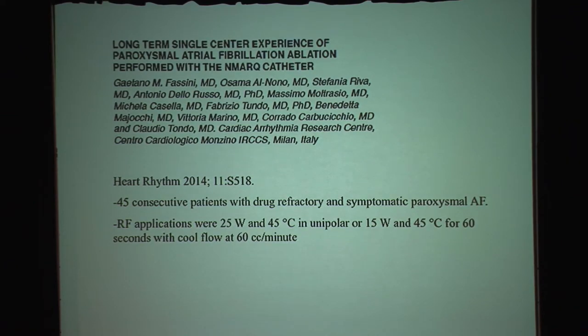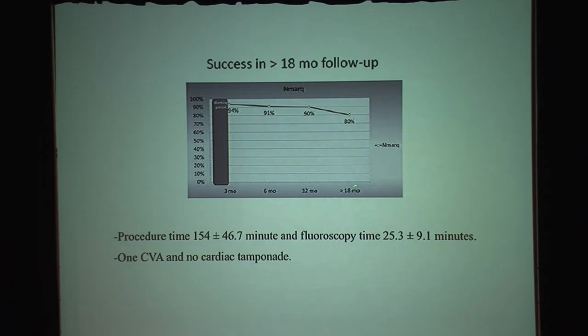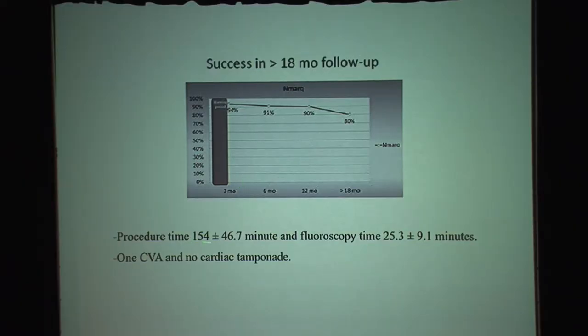The latest data looks at long-term outcomes of using this catheter to ablate paroxysmal atrial fibrillation — 45 consecutive patients with drug-refractory symptomatic atrial fibrillation. At 18 months follow-up, efficacy is within the expected range for paroxysmal atrial fibrillation ablation at about 80%. The procedure time, at least in these early days, is still significantly shorter than conventional AFib ablation. The concern, once again, is the signal of silent ischemic lesions seen before — and in these 45 patients, we see one stroke.